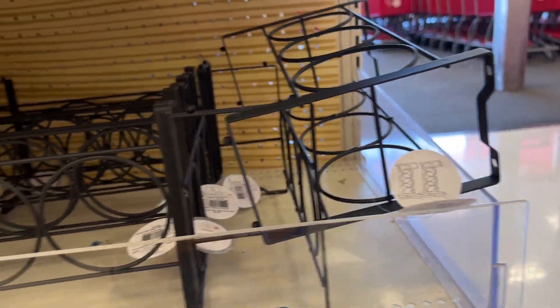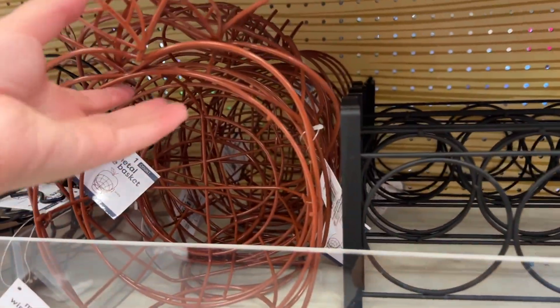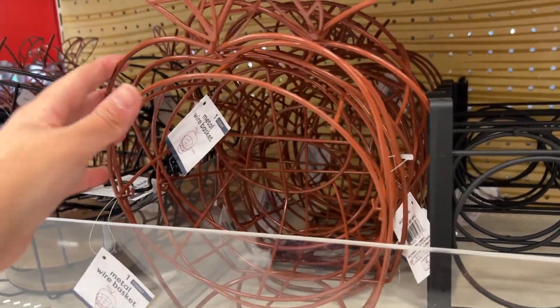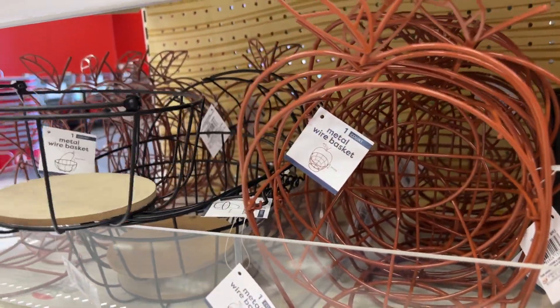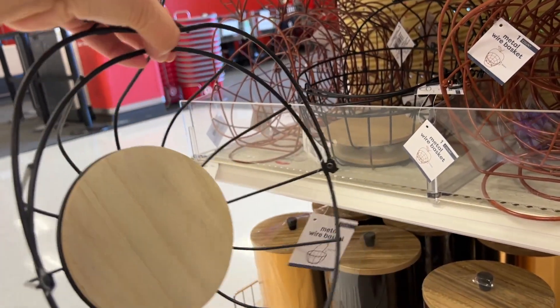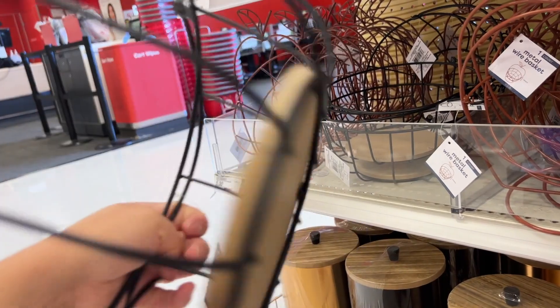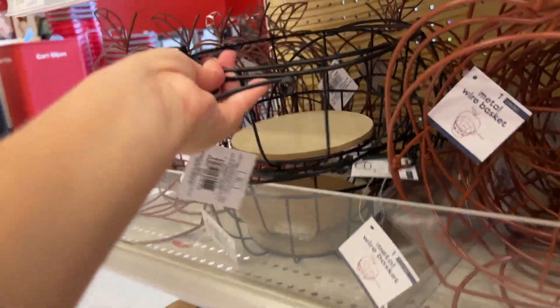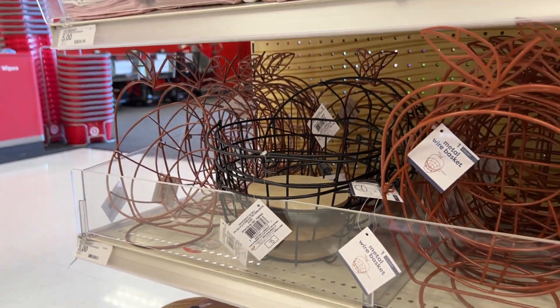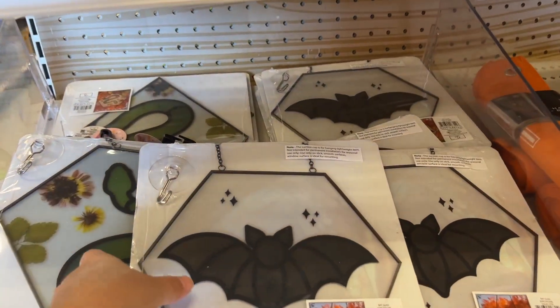I really like these metal wire baskets — they are so cute. They're kind of shaped like a pumpkin. I love that it's black and giving you that pumpkin shape. Just imagine this in your kitchen with tons of little real pumpkins inside — that would be amazing. And it's only five dollars.